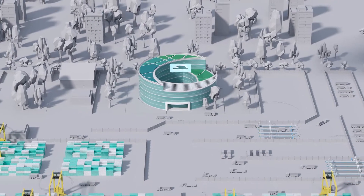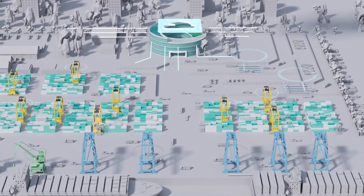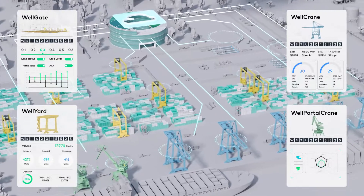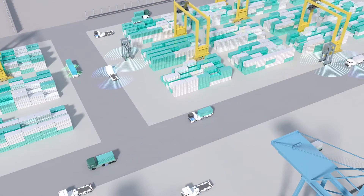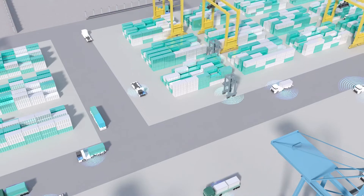Introducing WellOcean — Westwell's AI-based smart port solutions covering full operations in container ports. With industry-leading multi-sensor fusion technology, WellOcean captures and recognises critical information in core activities. Adopted by ports around the world, WellOcean is proven to have created new operation models of better efficiency and sustainability.